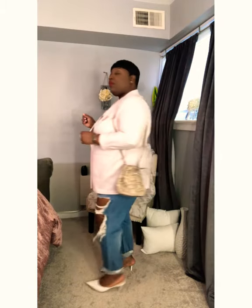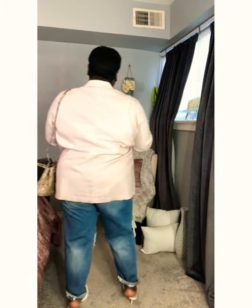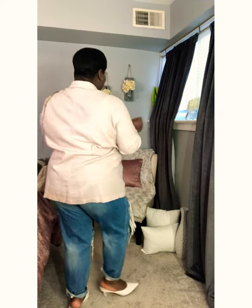This is our last look. I have on the same jeans and paired them with this blush pink linen blazer that I also got from Old Navy at the same time I got the shorts. I paired it with a tank top and this snakeskin print little bucket bag from H&M.